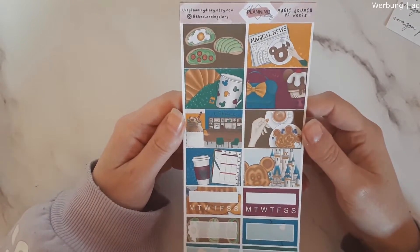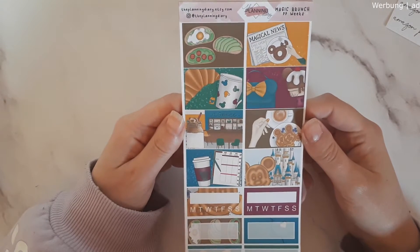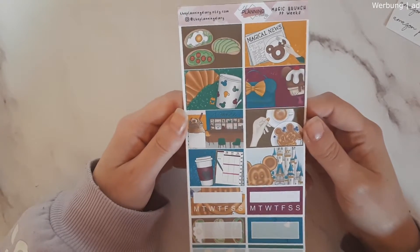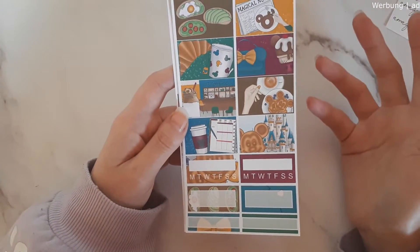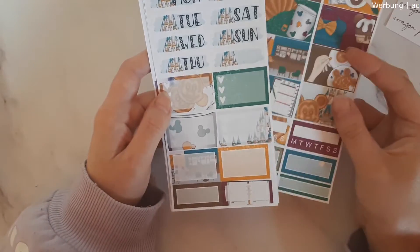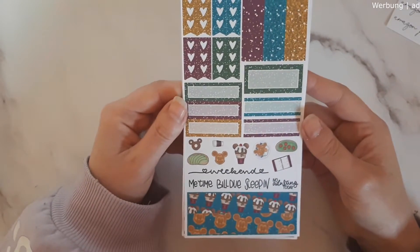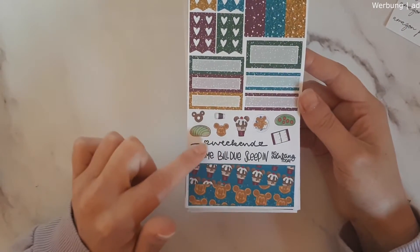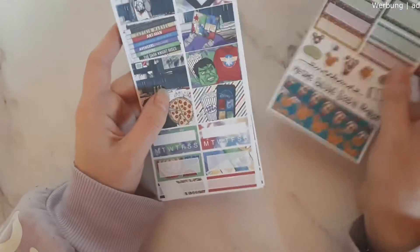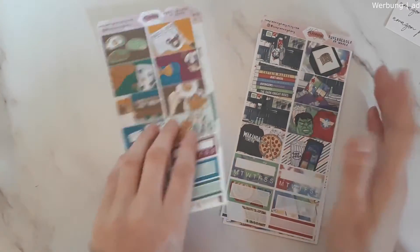More boxes and checklists — a beautiful kit, very small but perfect for a week. And this one I'm so excited about: this is the Magic Brunch PP Weeks kit, so so cute. I love it. I can totally imagine using this when I'm on vacation or enjoying a nice local holiday weekend. The second sheet has all the functionals and boxes and date covers, and the last sheet has glitter stuff, washi, icon scripts. I love the weekend banner that says 'No Adulting Today' — so cute.